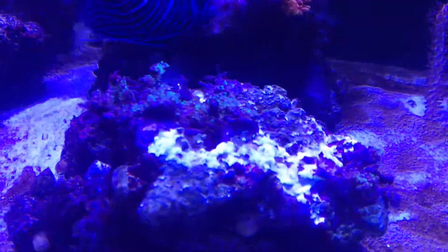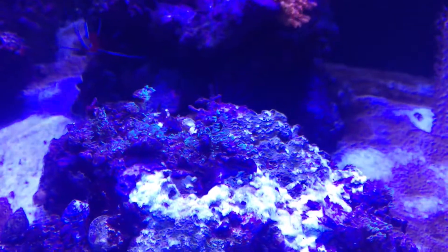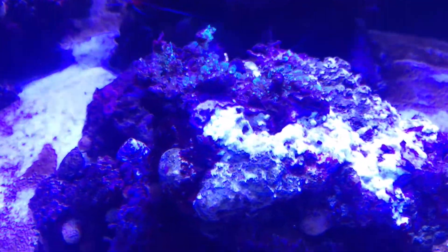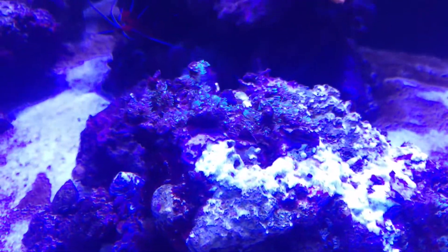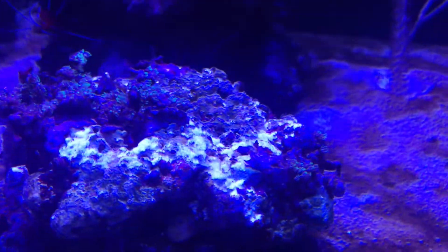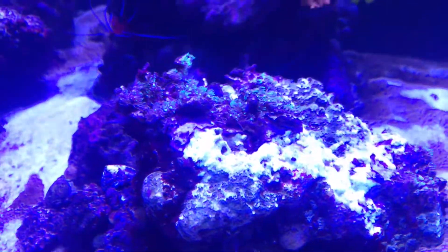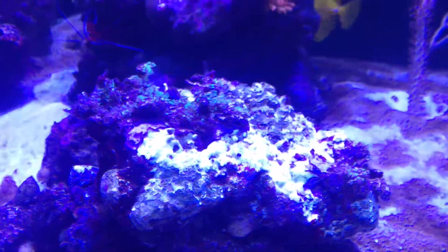My green star polyps that were covering this rock have either been eaten or have been dying back — I'm not sure which. They were absolutely covered on this rock and there's not much left, so I've moved them a bit and I'm hoping they'll recover.